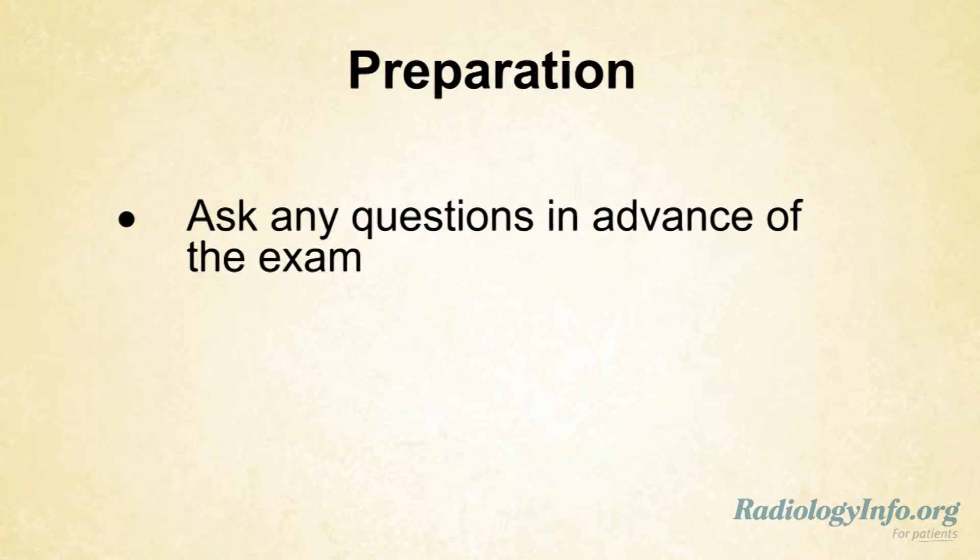If you're scheduled for virtual colonoscopy, there are several things you can do to prepare for the examination. On the day of your exam, your doctor may restrict you to clear fluids and give you instructions on clearing your colon beforehand. The instructions for the colon prep are important to follow carefully in order for the exam to be performed with the most accuracy possible. If you have any questions about the prep, speak to your doctor or the radiology department in advance of the examination.